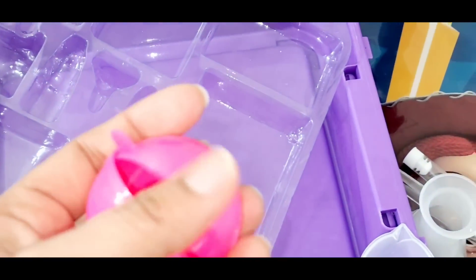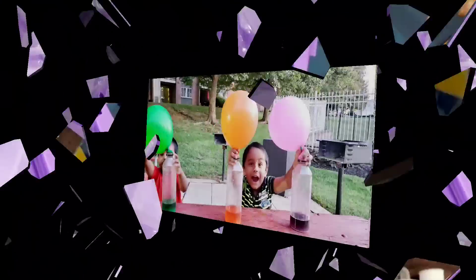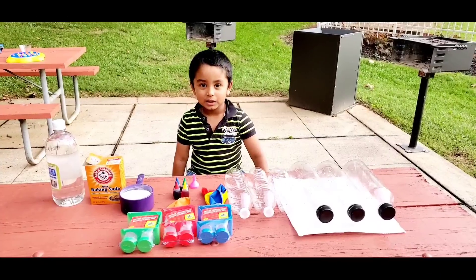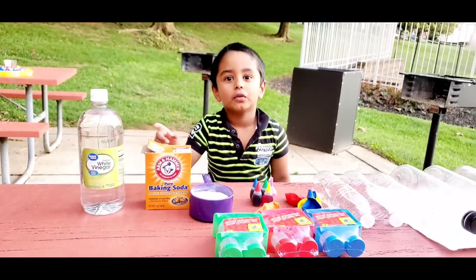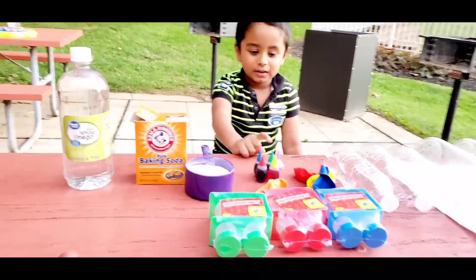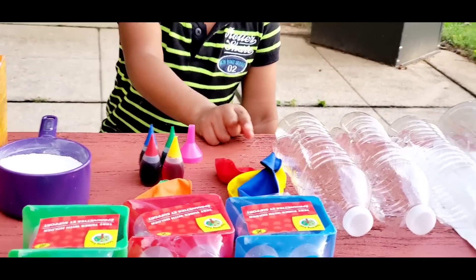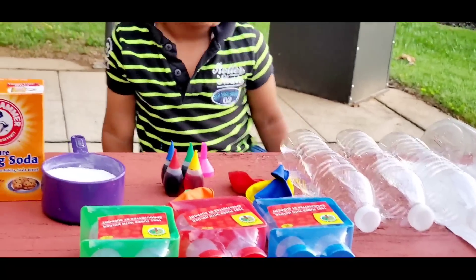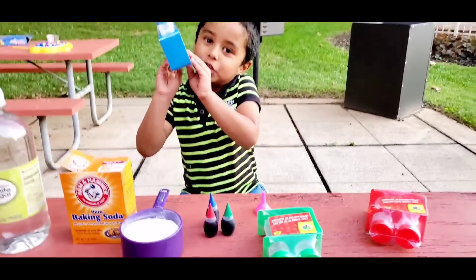Bath bombs! Okay, let's see the experiments one by one. The test tubes. And the test tube is up. The needle. Carain. And funnel. Balloon. And water bottles. So what is that, Ashra? Test tubes. Okay, so you're going to do your science experiment with the help of your test tube?